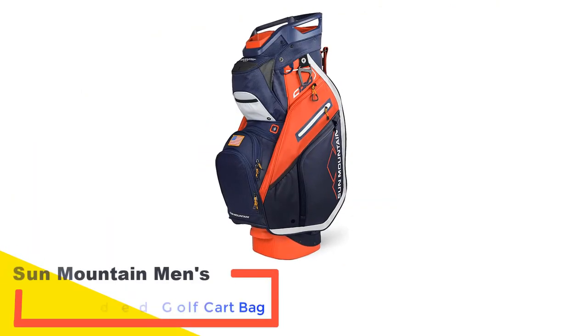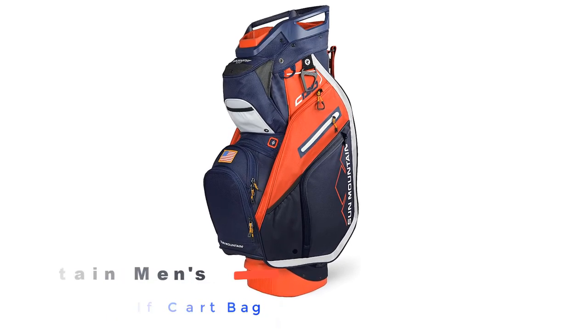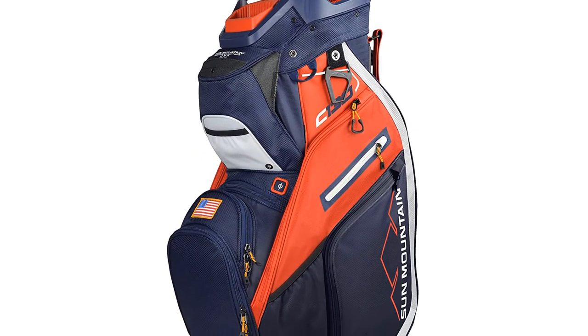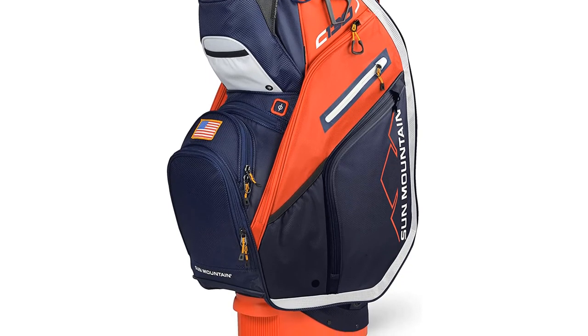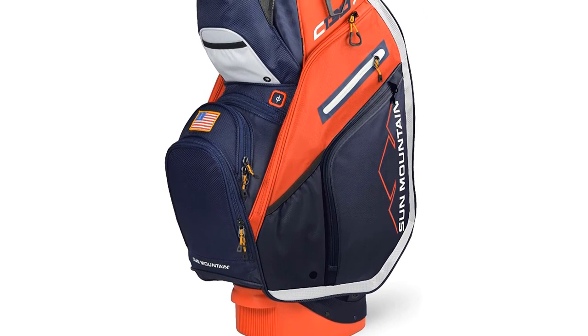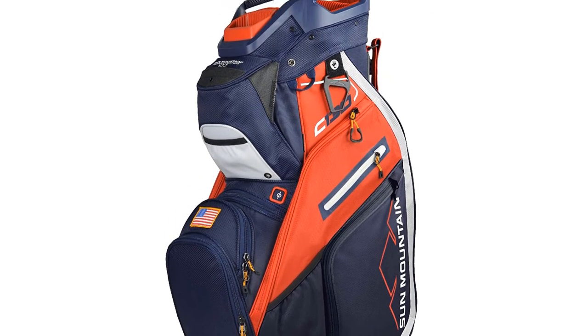Number 5: Sun Mountain Men's C-130 14-Way Divided Golf Cart Bag. The Sun Mountain Men's C-130 almost took our top spot for the best golf cart bag in 2022. However, with this bag's premium features and the slightly higher price, we thought the best premium golf bag would be a better category. With the C-130, you will have 13 pockets to store your gear, and each of these pockets is designed with a specific feature in mind.